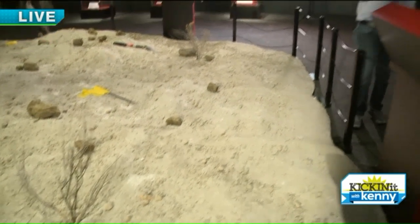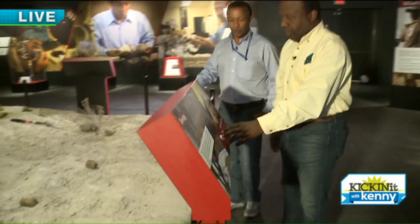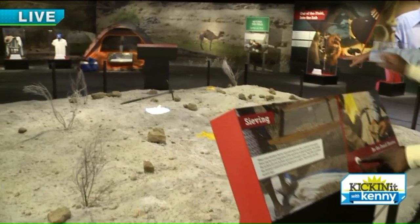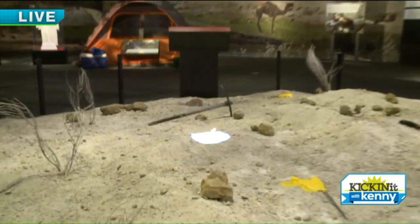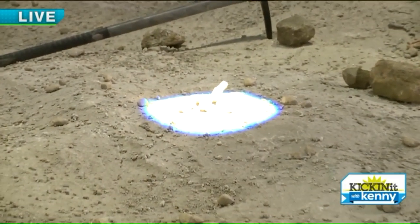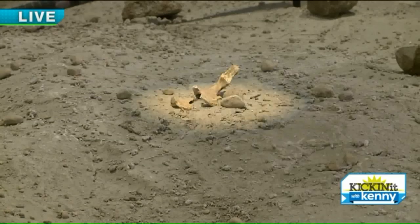And if you push a button, it will show you at least one of the fossils among many, which is right in the middle — that's the hip bone. And there are so many other fossils that people can actually look for and find themselves.